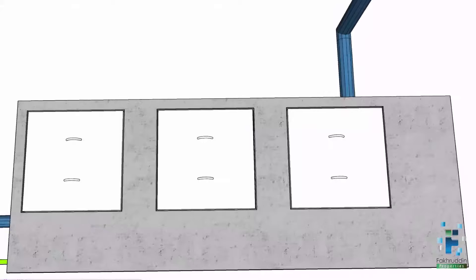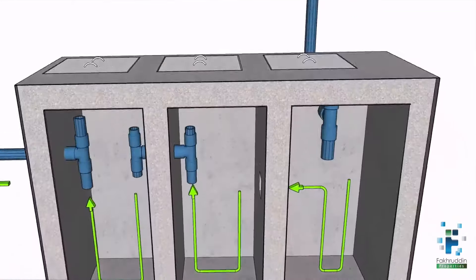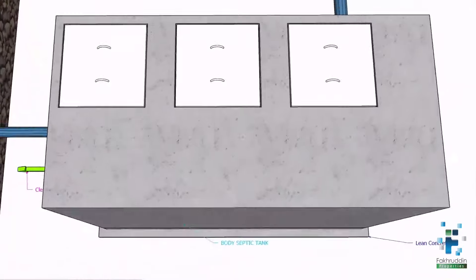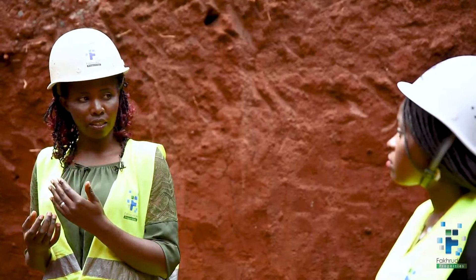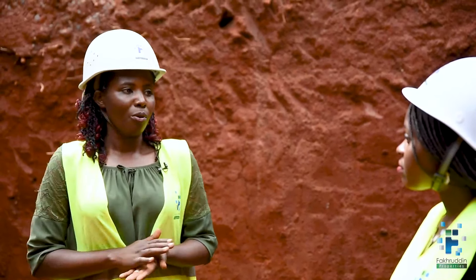From there, clear water is directed into the second section. In the second section, further settlement takes place. And by the time we channel this water into the third section, it is clearer. So from the third section, our water is going to be channeled to the soak pit.